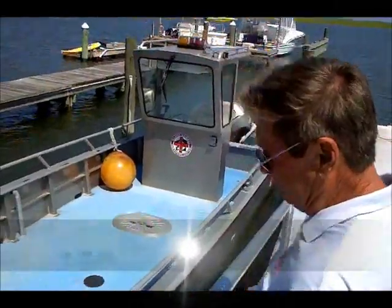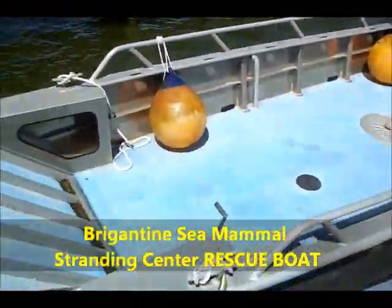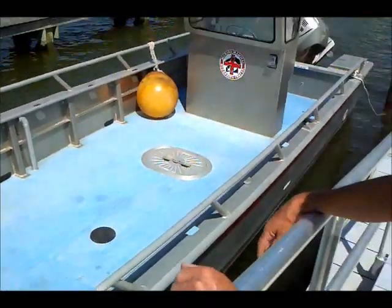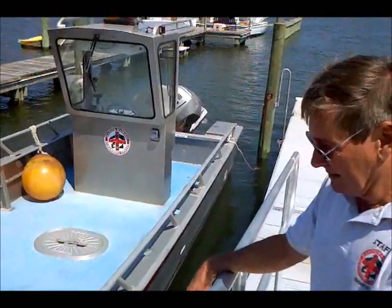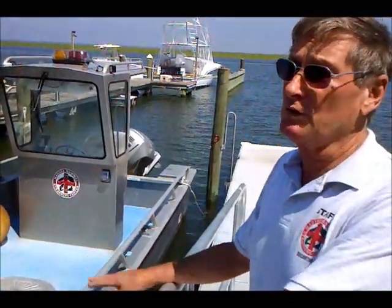Twenty-four foot aluminum rescue boat. The bow drops down like a landing craft and we can literally walk an animal that's been hit by a boat right into the boat and bring it in shore here for treatment. The boat doesn't go out and patrol, but when we're on call and someone says they see an animal in the back bay, we hop in here and take it out.